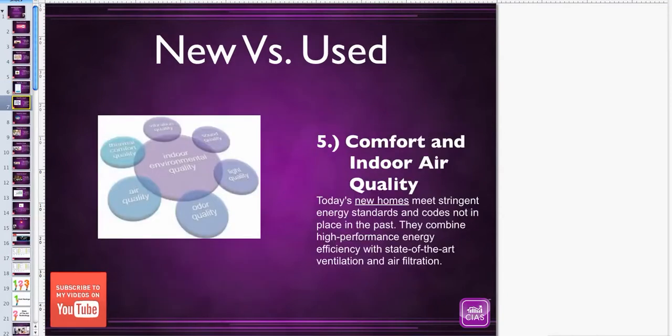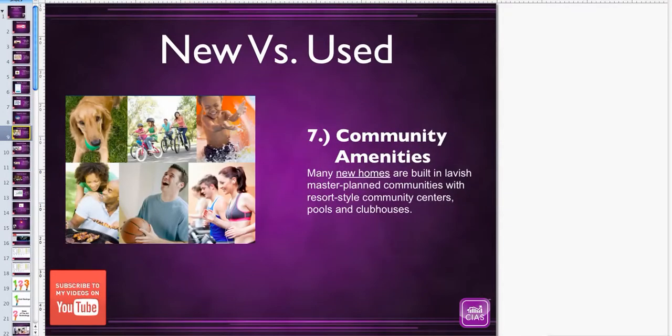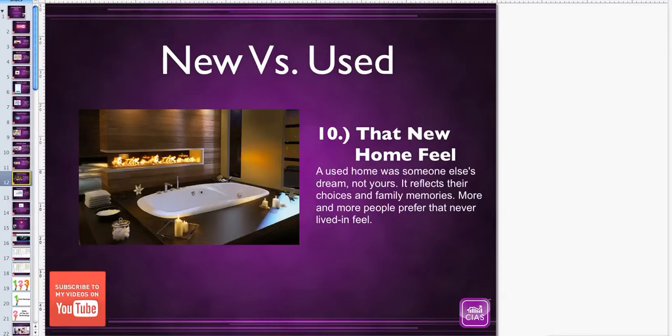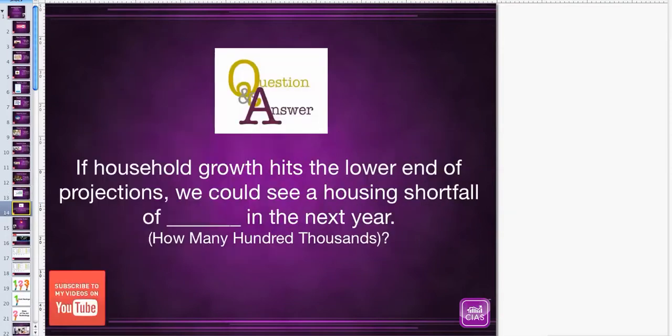Number five, comfort and indoor air quality. Number six, low maintenance. Number seven, community amenities. Number eight, state-of-the-art technology and design — what if you could operate some of the systems in your home from your smartphone, laptop, or iPad? Number nine, safe and high-efficiency systems. Number ten, that new home feel. And as a bonus, number eleven, appreciation — new homes actually appreciate four to six times faster than used homes.